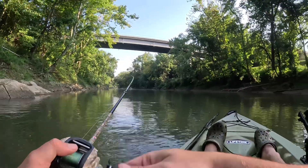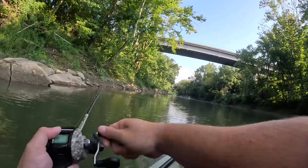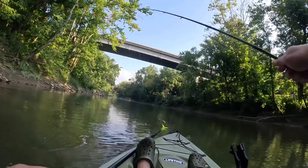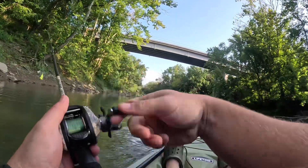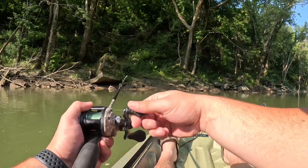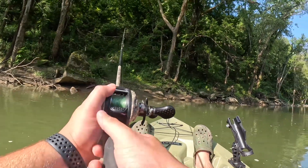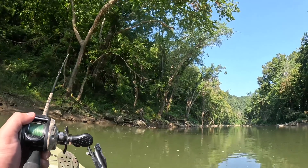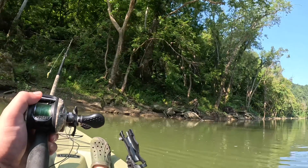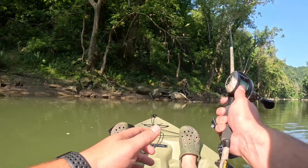I'm using the old baitcaster today. There's one right there - that little one, still a fish nonetheless. He got off - that's why I've got my net back there, I'll use that next time. This little spot looks good, I might throw the anchor back down. Pretty deep little hole of water here actually.